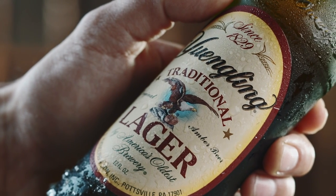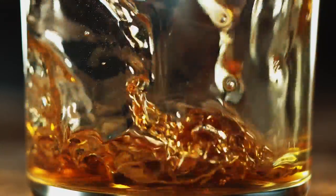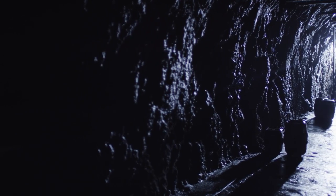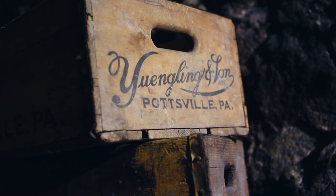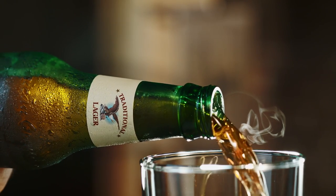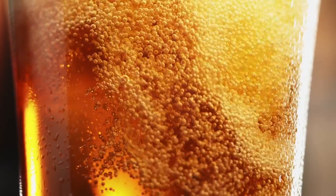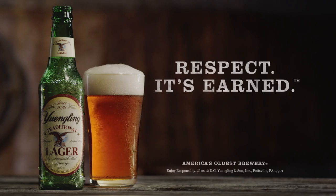This lager comes from a place that's been brewing beer for longer than anyone else in America, where men and women have crafted amber gold in the caves below since before refrigeration. It comes from Yuengling, America's oldest brewery, and brings with it all the know-how that doing the thing well for nearly 200 years affords. Yuengling Traditional Lager. Respect — it's earned.